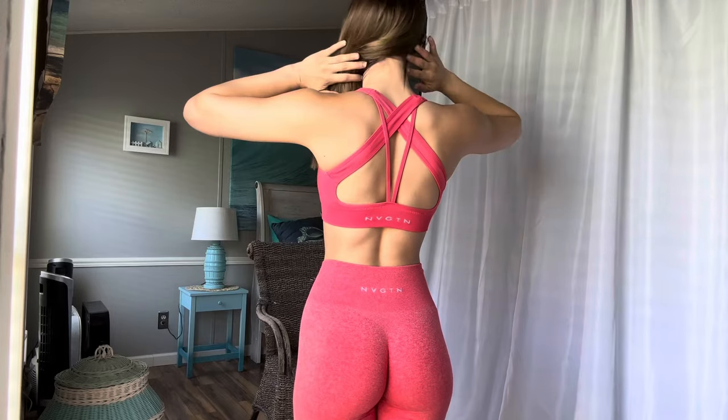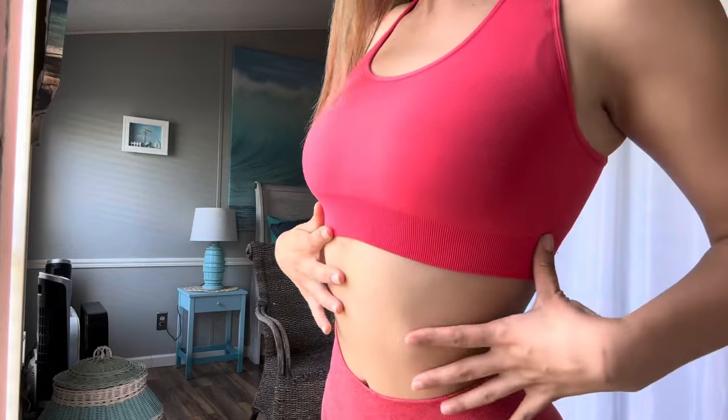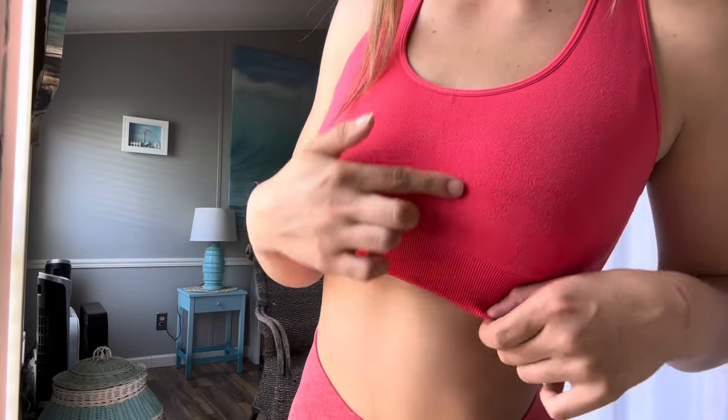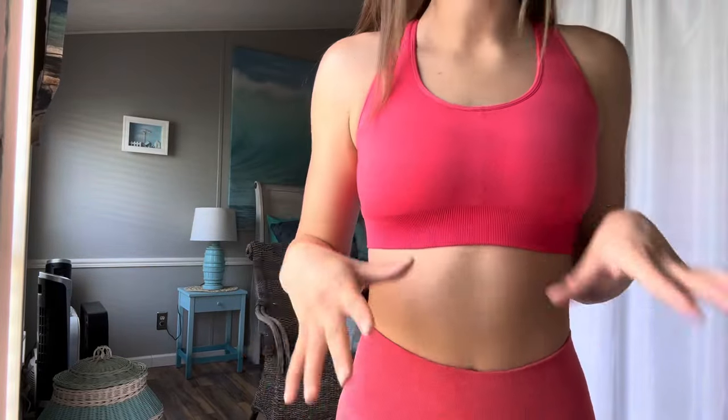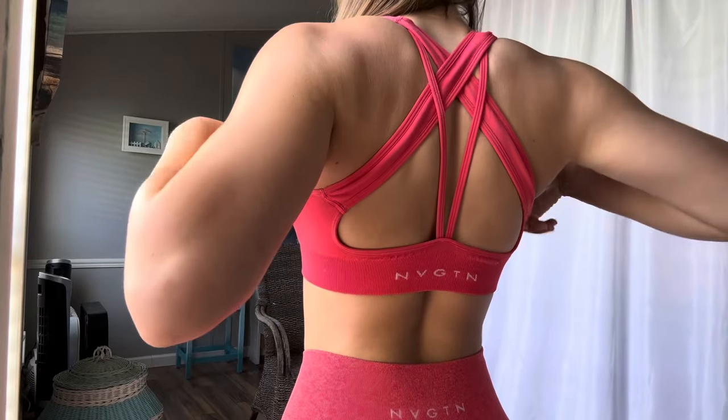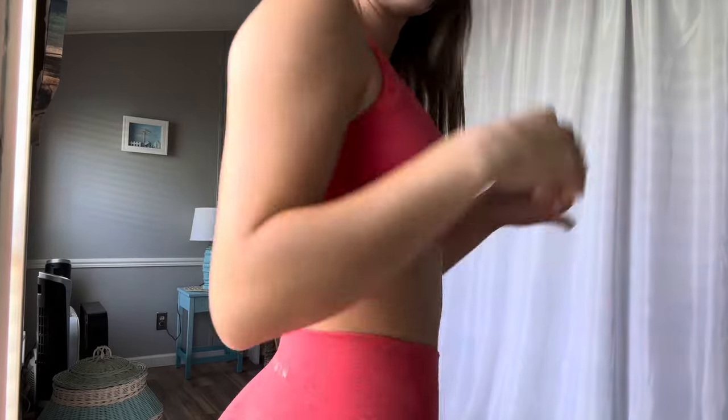The back of the sports bra is pretty cute. But the sports bra is a really cheap material. I've washed it a couple times now and it's not pilling yet, but it definitely will. You can see how it's very textured — it's not smooth anymore like it was when I first got it. The straps sometimes get all twisted up when you're first putting it on. But this is one of the cuter Navigation fits that I think is a little more practical, even though there's a lot going on in the front.